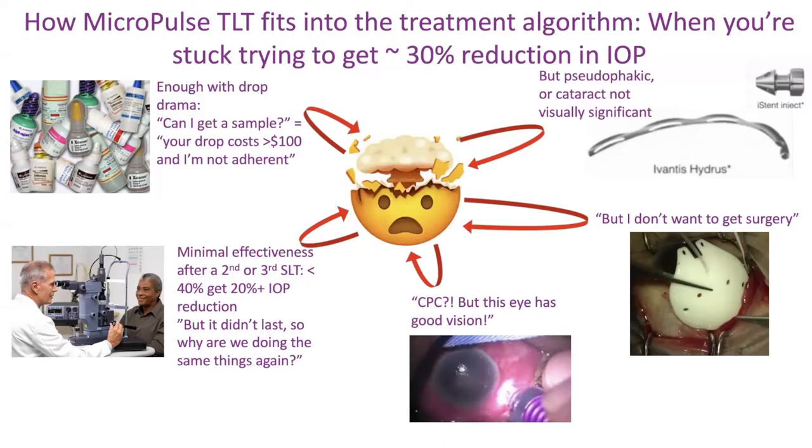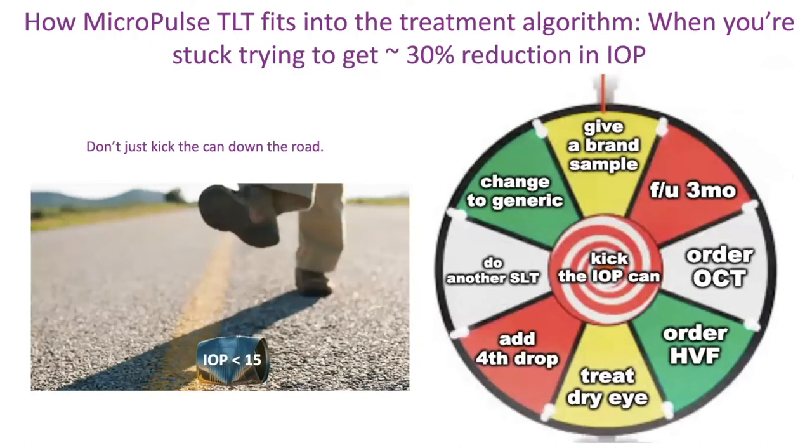So you're stuck. Nothing is proven to actually help your patient and you're just circling around the same options, really going nowhere. Don't just kick the can down the road. Let's say the can is a pressure under 15 — we need to get that done. I made a diagram when teaching residents: no matter how jaded you get, the typical clinic will spin the wheel — do some drops, an unnecessary additional SLT, treat the dry eyes, order a three-month follow-up. Sometimes you have to stop spinning this wheel and actually pick up the can and get the job done.